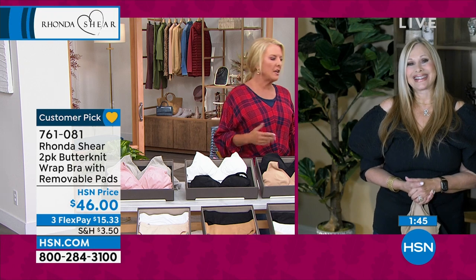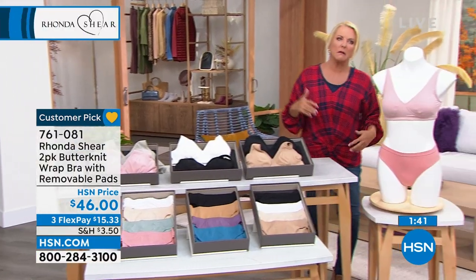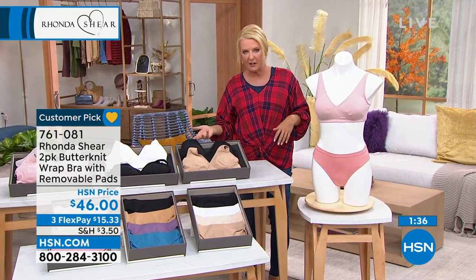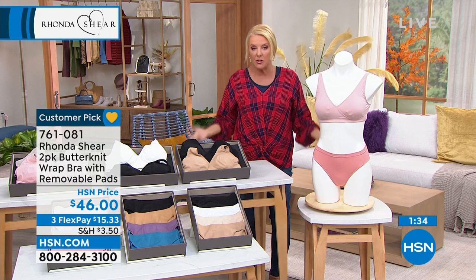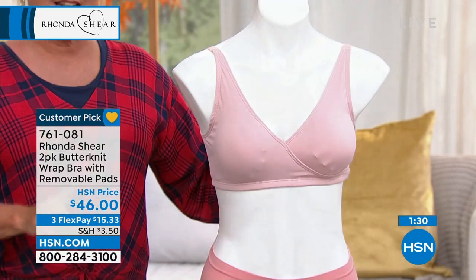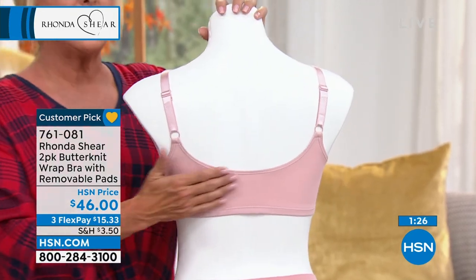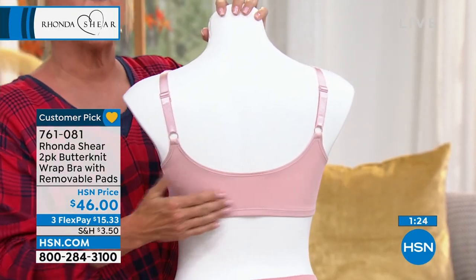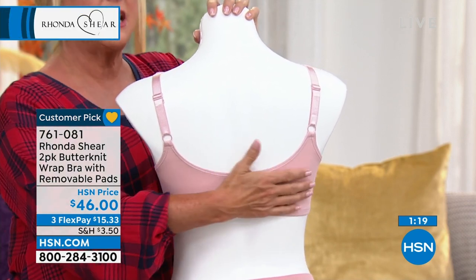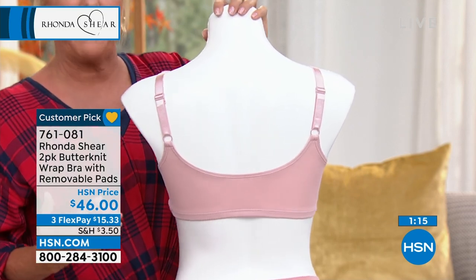Rhonda makes it so easy — you're literally just shopping your top. It's not like you have to know your cup size. We have additional measurement help at hsn.com, but if you wear a medium shirt here at HSN, that's what you're buying in a bra. It's very consistent, which I love — Rhonda has been doing this for a very long time. Once you get one of her bras and you're in that size, you're pretty much in that size.